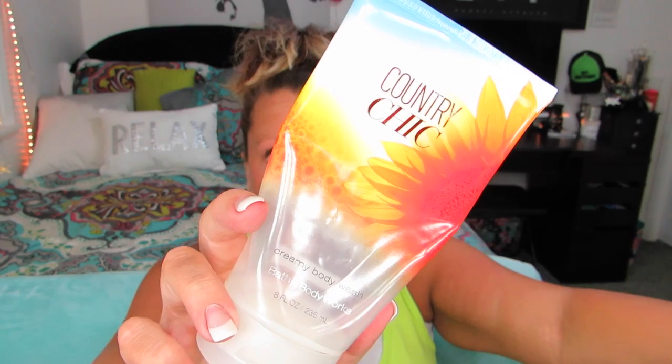Finished up another Moroccan oil — love it, as you guys know. I finished up a Country Chic Cream body wash. I love the way this smells — it's amazing. I really like the Olay body wash better because it's more moisturizing, but it's always nice to use a Bath & Body Works one because it just smells super good. I finished up another deodorant — obviously I told you guys that I love it.